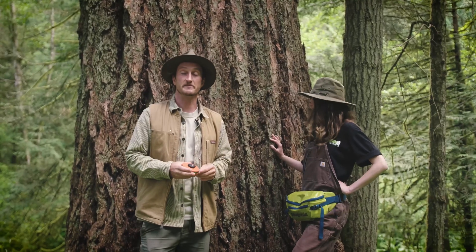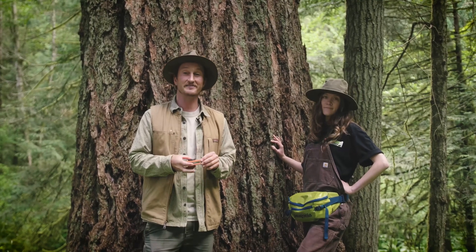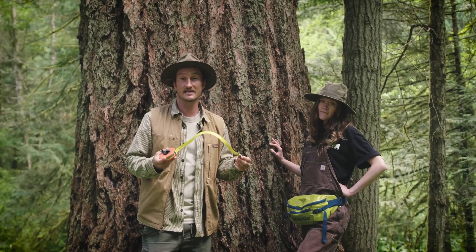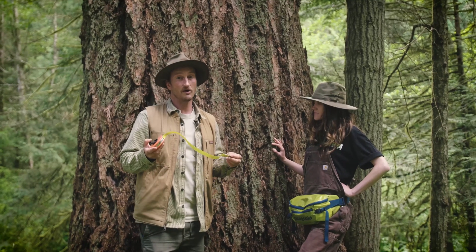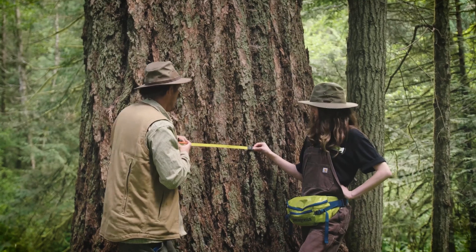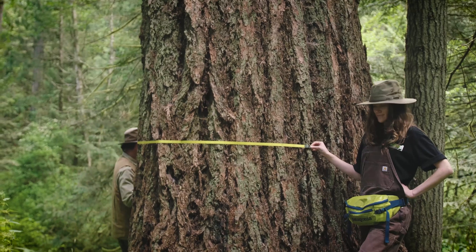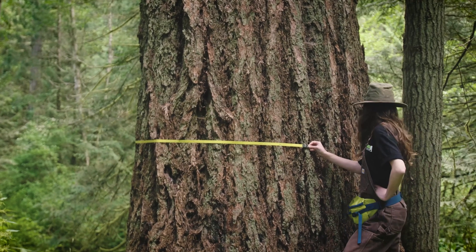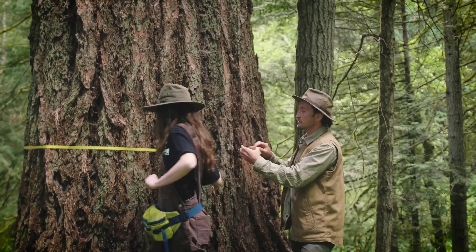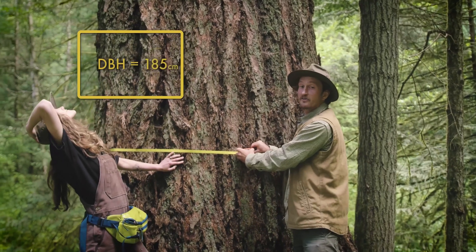To get the DBH measurement, you'll bring out your string or measuring tape to get the circumference, then divide by pi. In this case, we have a fancy measuring tape that already has the DBH calculations done on it. Having a partner makes this really easy — they can hold the marker at about four and a half feet while you walk around the tree, keeping the measuring tape straight all the way around. Coming back full circle, we can line up the tape and see that this tree has a DBH of about 185 centimeters. Awesome!